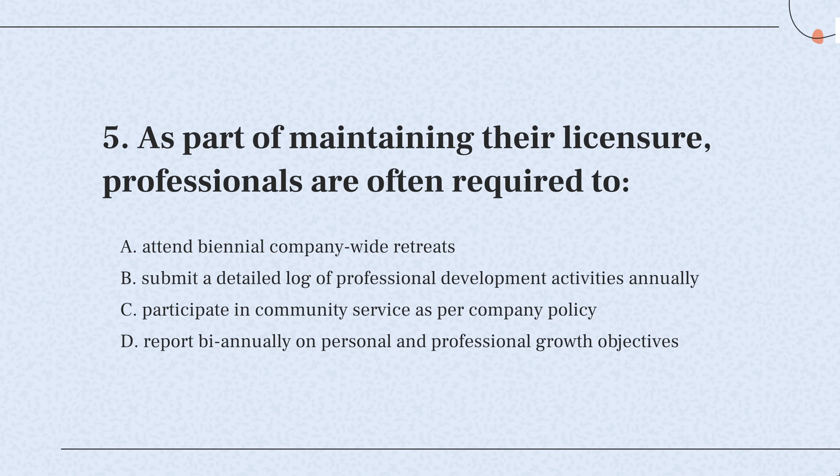So, the correct answer is: professionals need to show they are continuously learning by documenting their training activities each year. This ensures they are keeping up with the latest in their field.